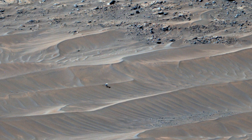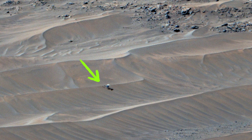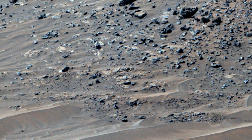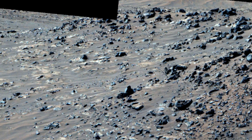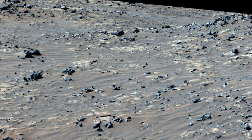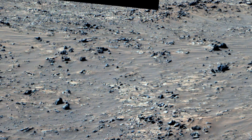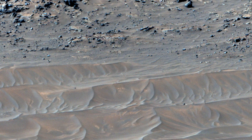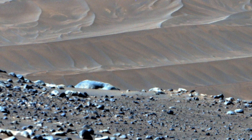NASA's Perseverance Mars rover captured this mosaic showing the Ingenuity Mars helicopter at its final airport on February 4th, 2024. The helicopter damaged its rotor blades during landing on its 72nd flight on January 18th, 2024. The Ingenuity team gave this location its nickname — the helicopter completed its last flight in the Hells of Valinor, named after the fictional location in J.R.R. Tolkien's fantasy novels, including the Lord of the Rings trilogy. The Ingenuity Mars helicopter was built by NASA's Jet Propulsion Laboratory, which manages the project for NASA Headquarters.